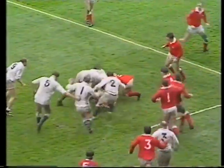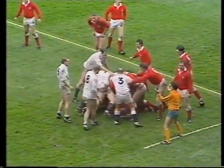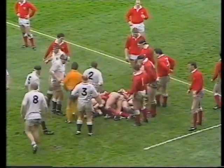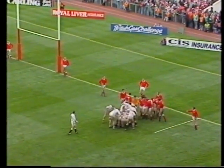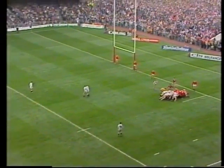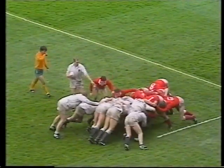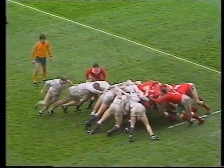Untidy, down goes Bryant, England pile in but not over. They go forward though to win the scrummage. This is a dangerous position for Wales to defend — they've got a lot of options: the scrum half, a wide blindside, and Rory Underwood in the bottom of the picture. It's interesting that Paul Thorburn has moved out onto the blindside to cover a back row move by England.